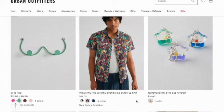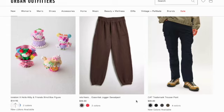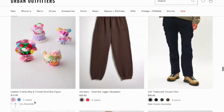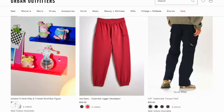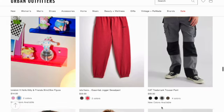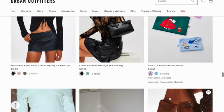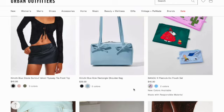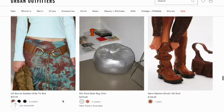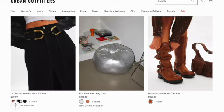Tsunami's Mephy blind bag keychain. Tokidoki Hello Kitty and Friends blind box figure in two colors. Essential jogger band in two colors. Cat Trademark trouser band in four colors. Kimchi Blue Stevie burnout velvet fly away tie front top. Kimchi Blue rectangle shoulder bag in two colors. Bagu Peanuts Go pouch set. Bonnie studded wide tie belt. Ella Rose bean bag chair.